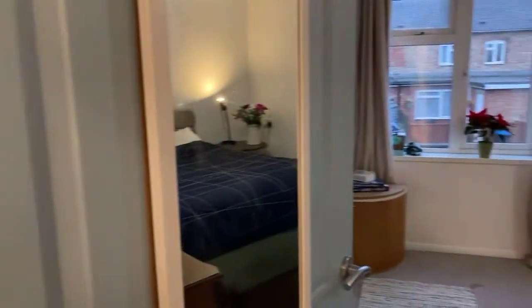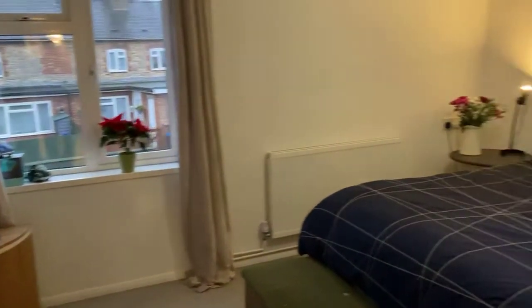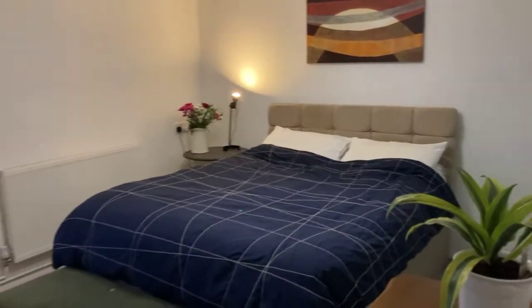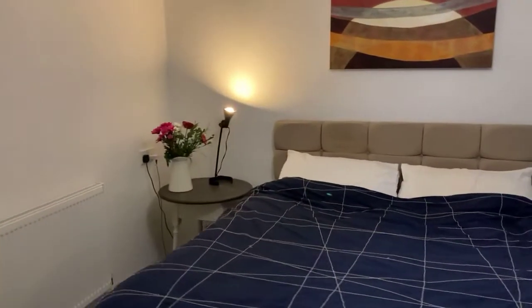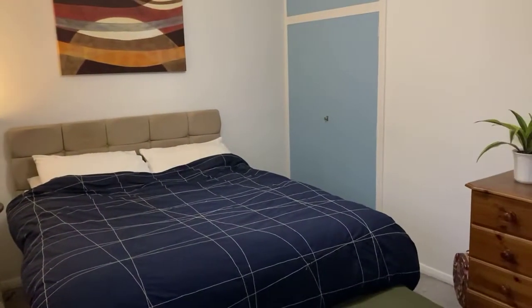Through to bedroom number one, the master bedroom. Really good size room — about 18 by 10 foot — so a good-sized double, nicely done as well. There's also a large built-in wardrobe at the back, so very well equipped.